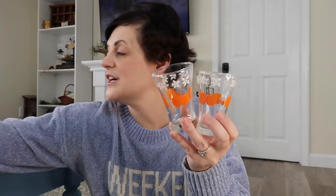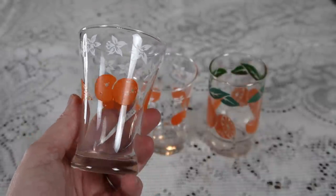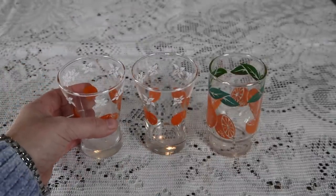Do you remember when I thrifted this little pitcher at Goodwill recently for $3? You're not going to believe what I found — I went into one of the antique stores and found these three little glasses that match that pitcher perfectly. I got them all for $4. They are the most adorable little size and there are three, which is perfect for our family because there are three of us. I have two that are like this and then one that is a little bit different. How cute are these going to be with my little pitcher? I love them — I love orange juice.